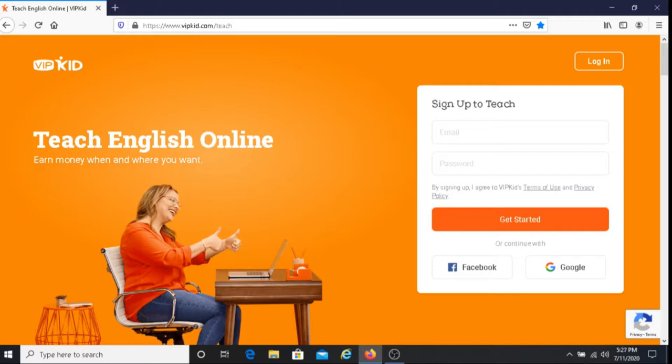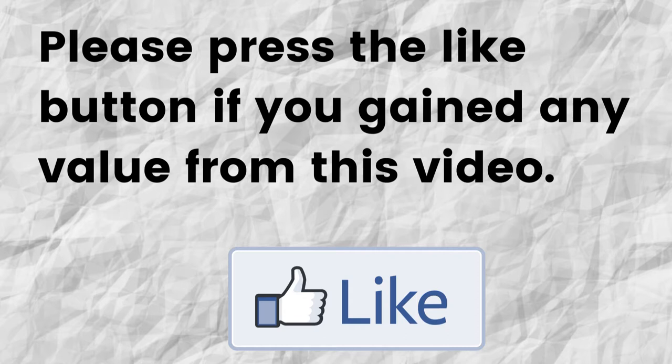If you do decide to apply for VIPKID, I hope that you get hired and that it's a really great experience for you. Hopefully I was able to give you some valuable information about VIPKID. If so, can you please press the like button — it helps me out and helps this video grow.